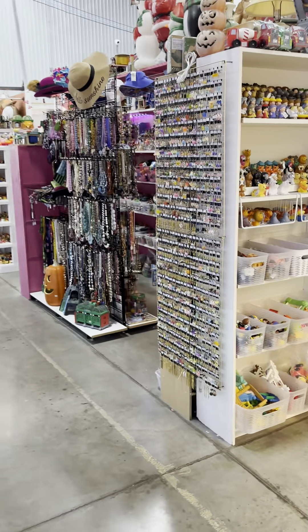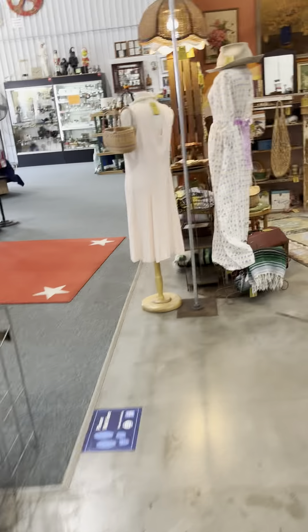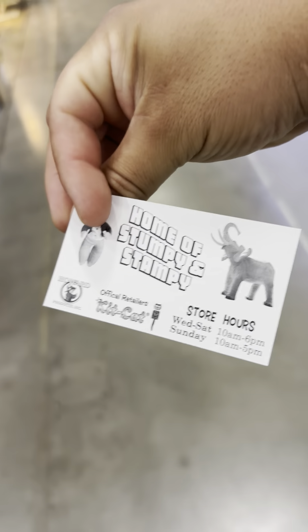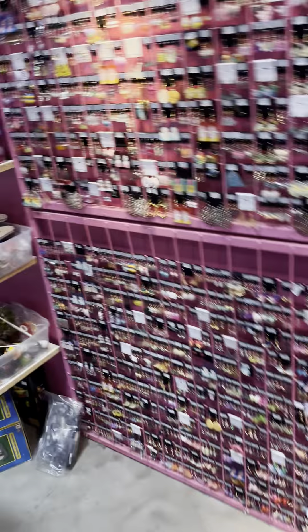I could probably spend a thousand hours in this place — maybe even more. It has a lot of really good stuff in here. It's called Carnival Collectibles, I think. This place is very cool. I'm going to show you the business card — check this place out, guys. I'm not sponsored, but it is what it is. I give this place definitely a 10 out of 10. Thank you guys!